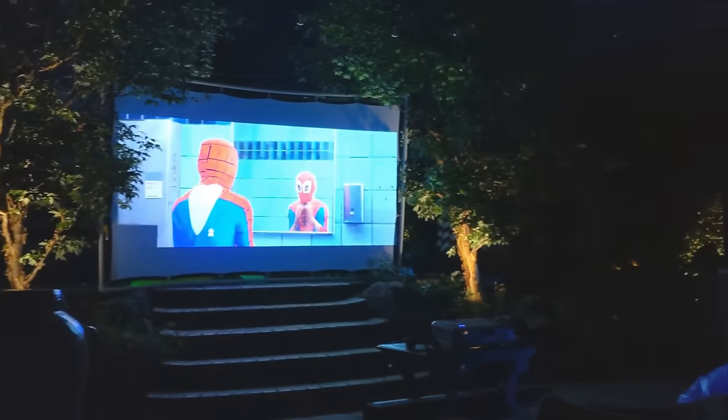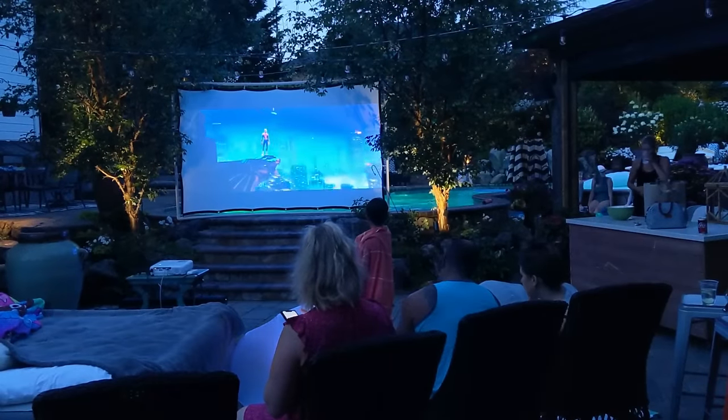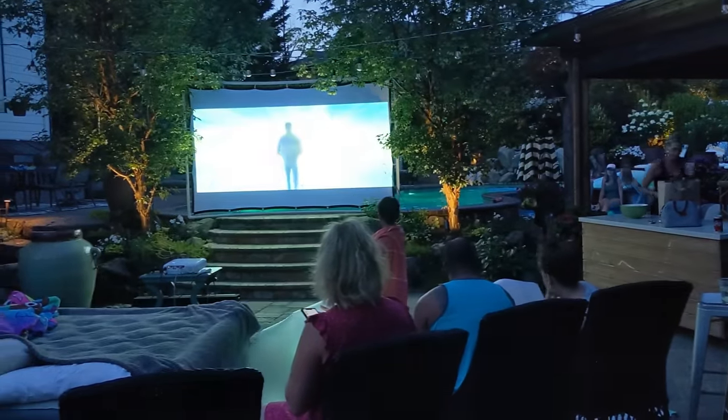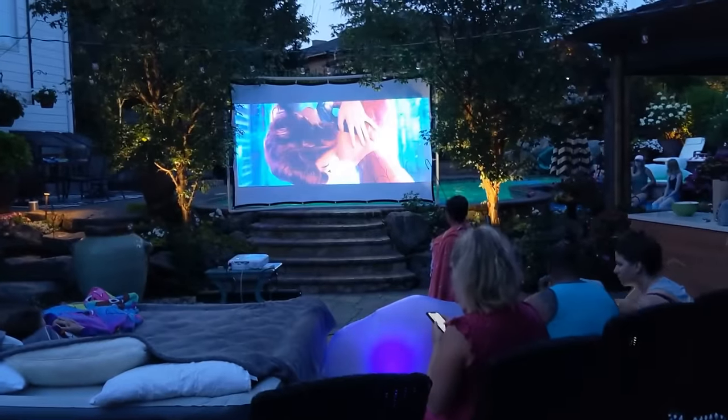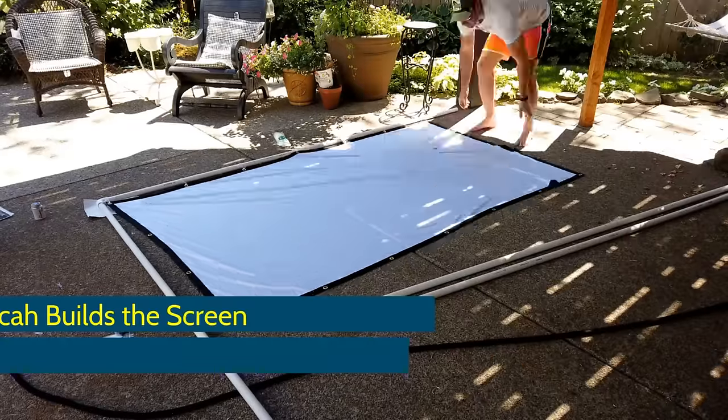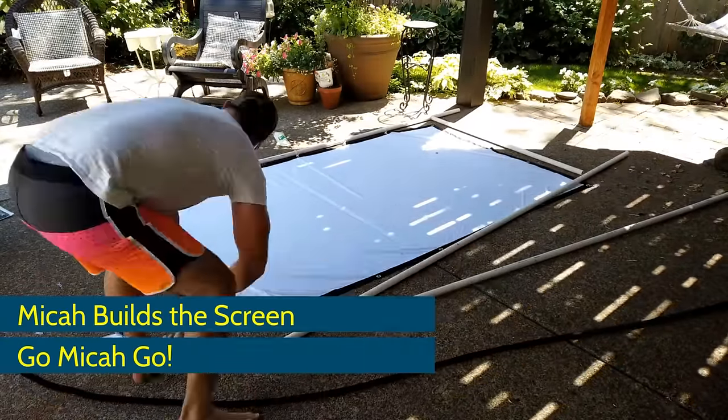Budget-friendly outdoor theater? Yes! You will be shocked — explore this because it's inexpensive and so much fun for the summertime. Do a little outdoor theater. You can get a screen — they're so inexpensive. I did one for like $30. And then, of course, you can get a projector — very inexpensive these days — and you can have a beautiful backyard movie theater. Invite the family and friends over.